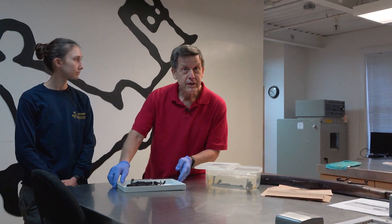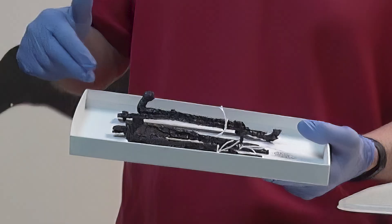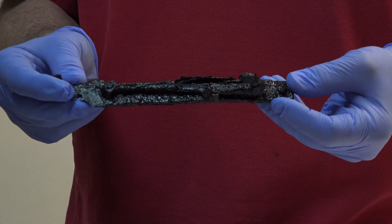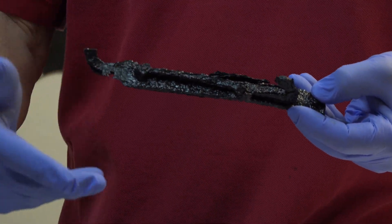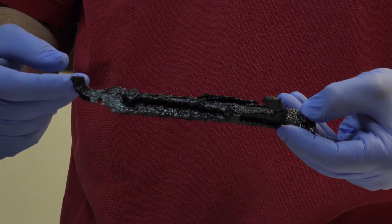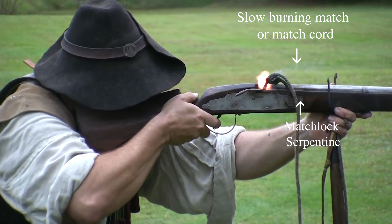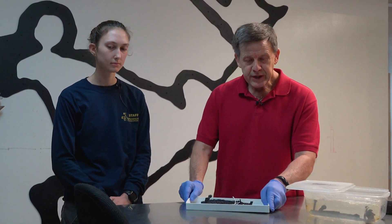In the collection there are numerous fragments of these matchlocks. The most complete example here is still missing what's called the matchlock serpentine — the arm that holds the burning cord that would strike and ignite the gunpowder. What was unique about the matchlock plate Anna brought in from the field is that it's complete.